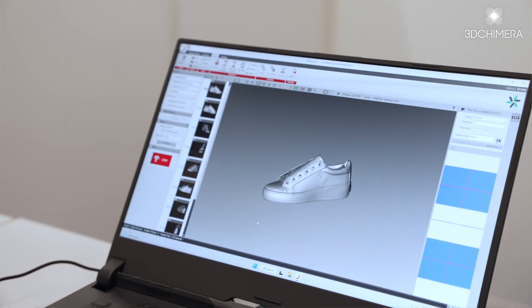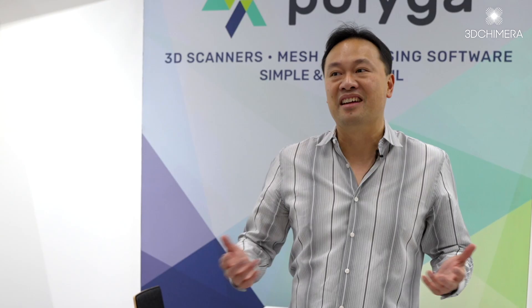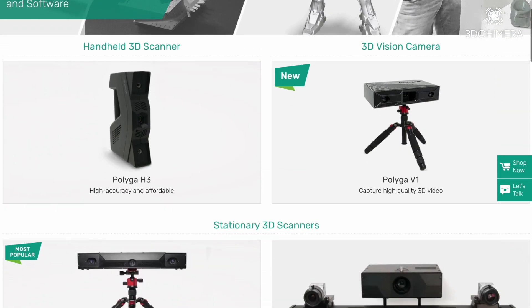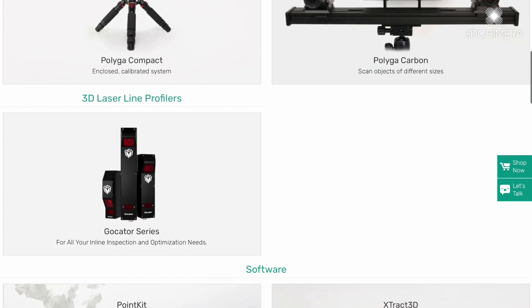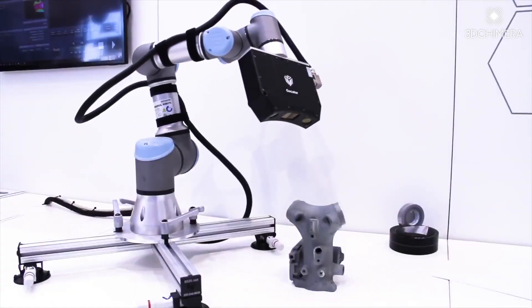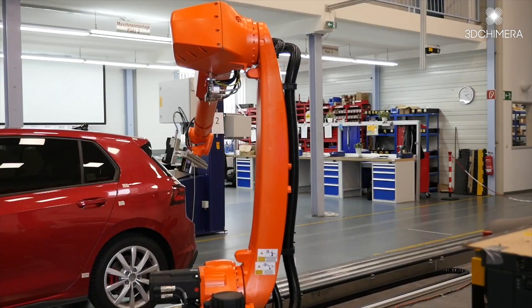One of the biggest questions people ask us is why we have so many different scanner models, because they think one scanner can scan everything — inside, outside, and everything. At Polyga we carry 12 different scanner models to hit every kind of different application, because you need a slightly different scanner to scan small objects or big objects, handheld objects, or prioritize accuracy versus speed.